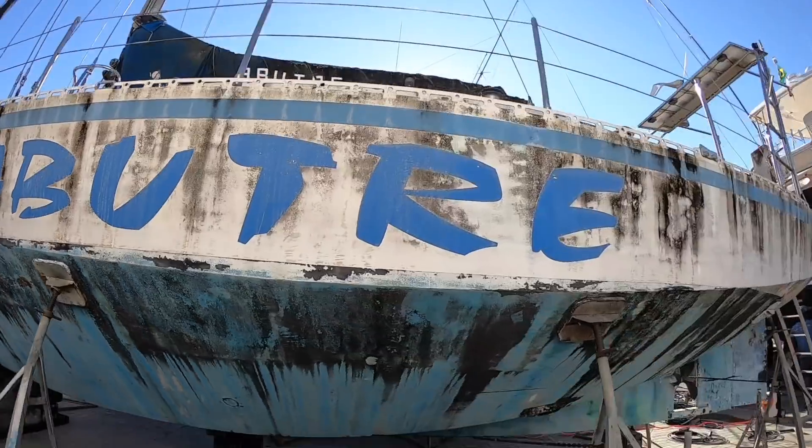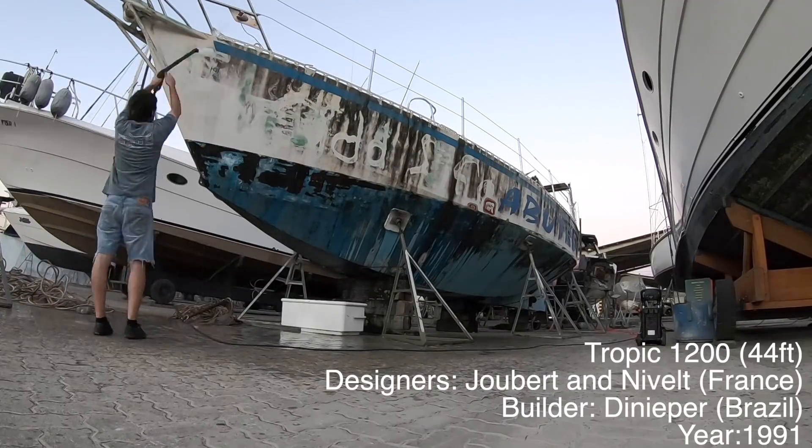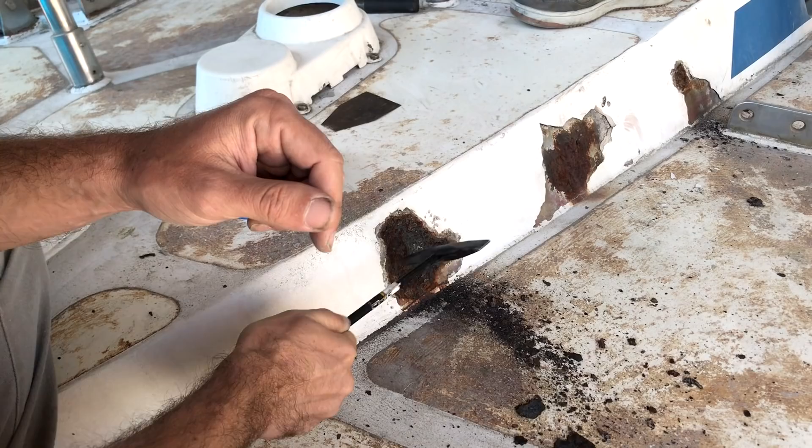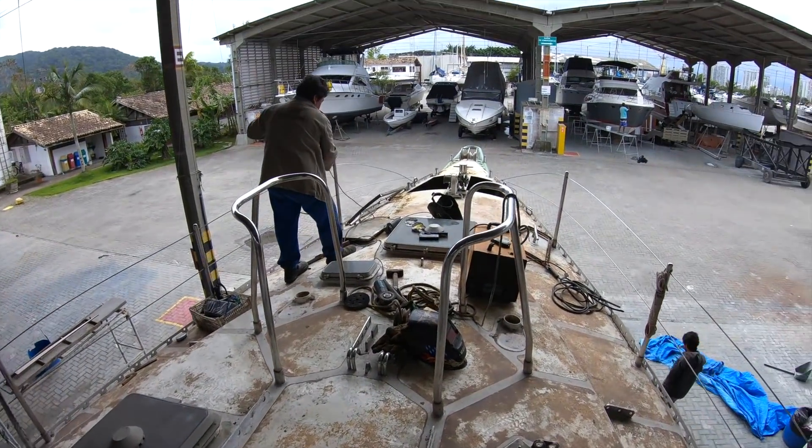This boat is actually in much better shape than it seems. A lot of people have been commenting saying that this boat is gonna sink, that it's not worth what we paid — but no one even knows how much we paid. This hull is hot-galvanized steel, which means there is almost no rust. In some spots the galvanization didn't go well, but it's easy to fix and we are already working on it.